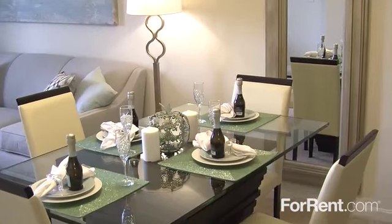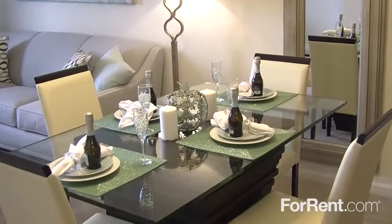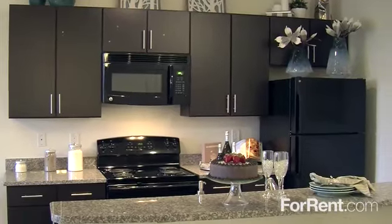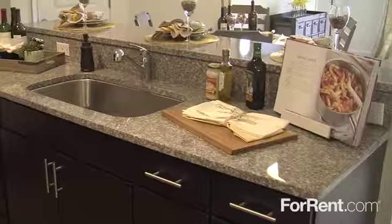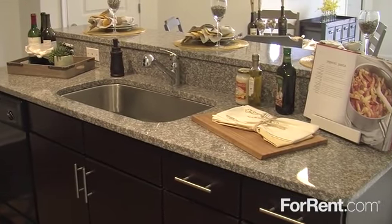Our spacious interiors feature a breakfast nook or beautiful dining area, and the kitchens are simply stunning with wood floors, custom cabinets, and sleek black appliances.